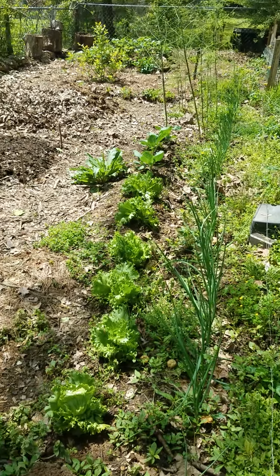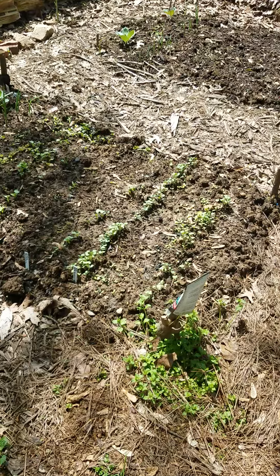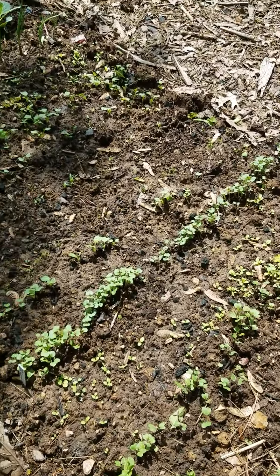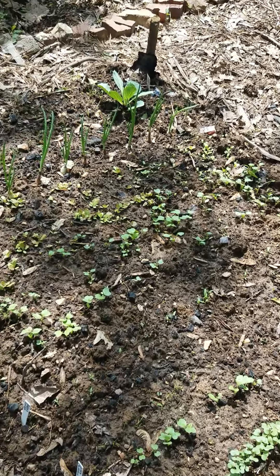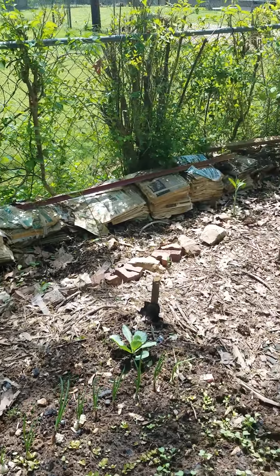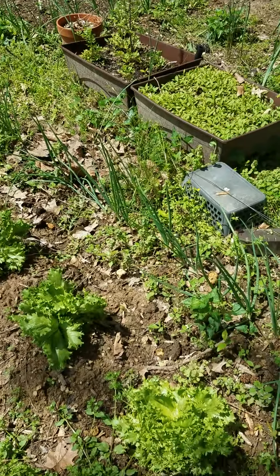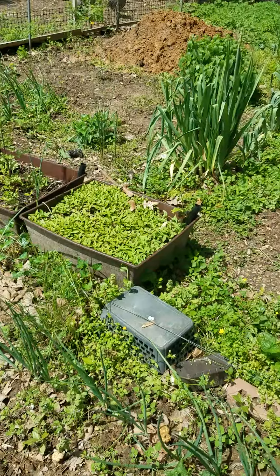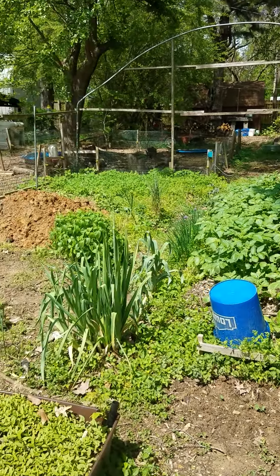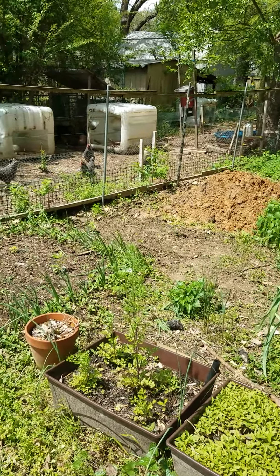Here is our garden area. Got some greens, kale, beets, lettuce, radishes, cabbage, lettuce, and onions, potatoes, and planted peppers over there.